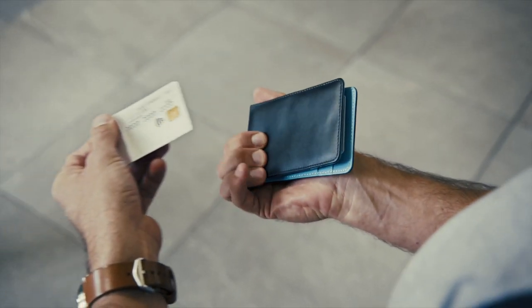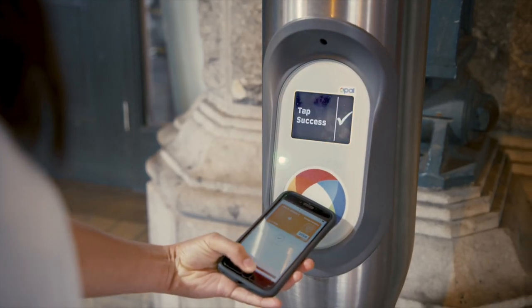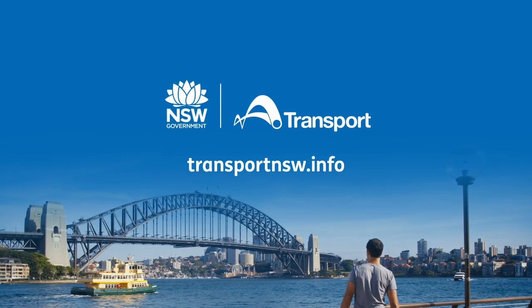Separate your cards to avoid card clash, then tap on and tap off with the same card to pay the correct fare. Easy. For more information go to transportnsw.info.